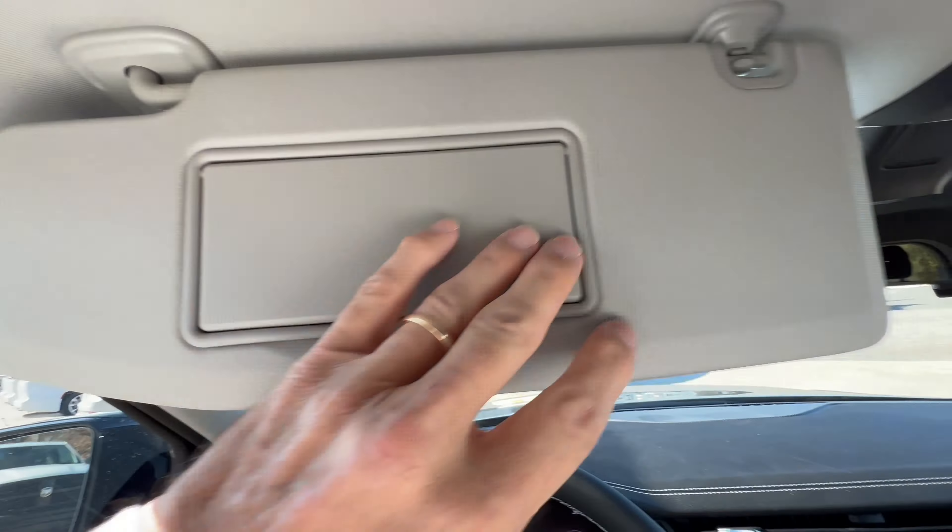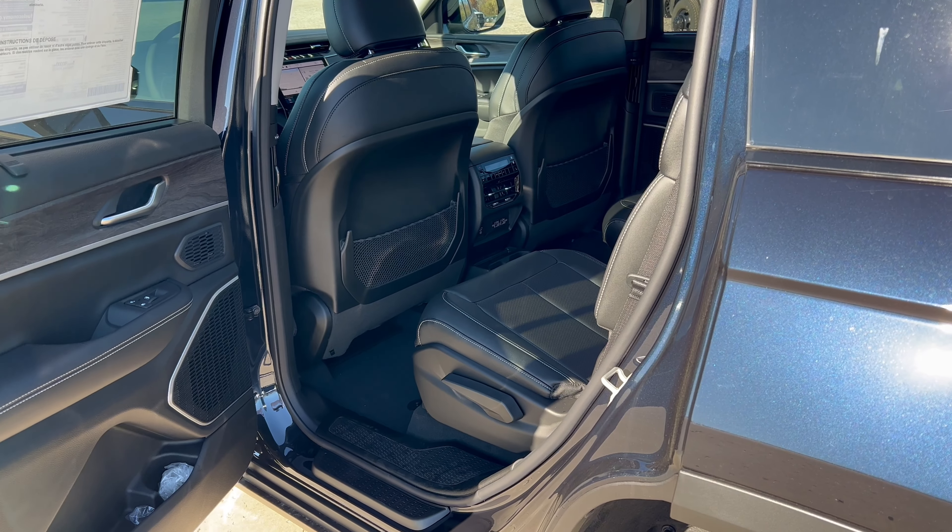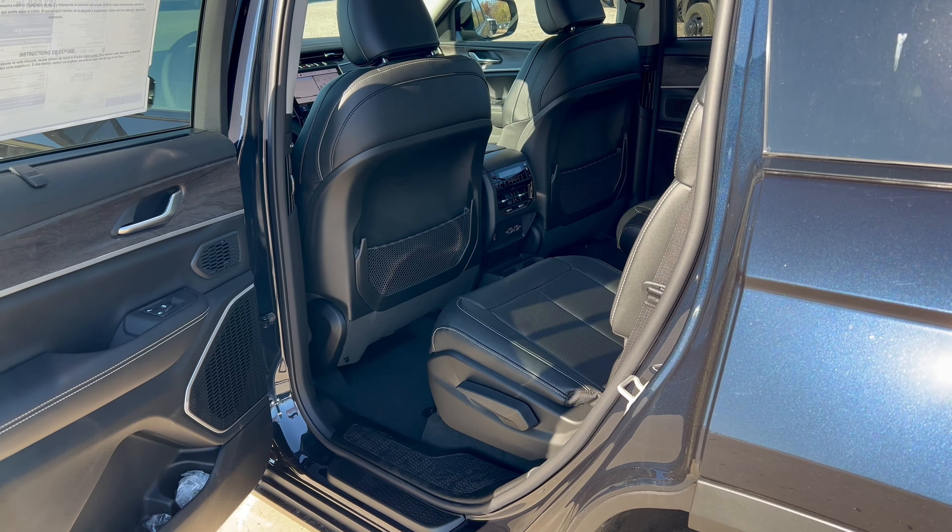Looking at the Grand Cherokee L in Midnight Sky, we do have flat black around the wheel wells and along the bottom of the door sills, with the Grand Cherokee name in black on the door. There's really no change from 2023. The Grand Cherokee is a good-looking three-row SUV, and with the L you're going to get a bit more space, which a lot of people may want.